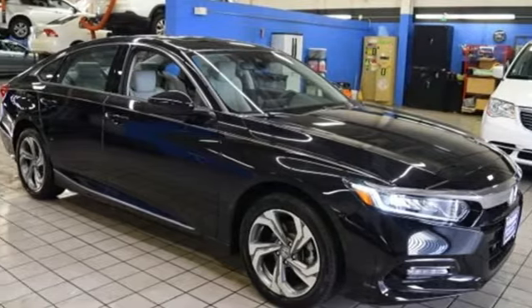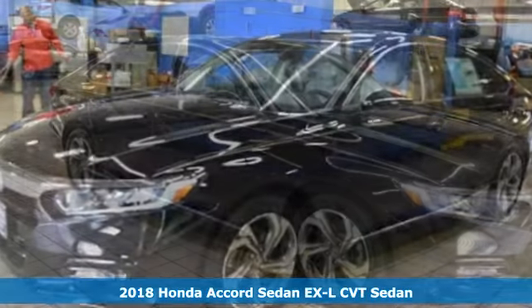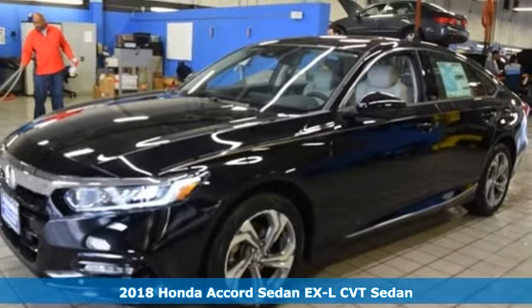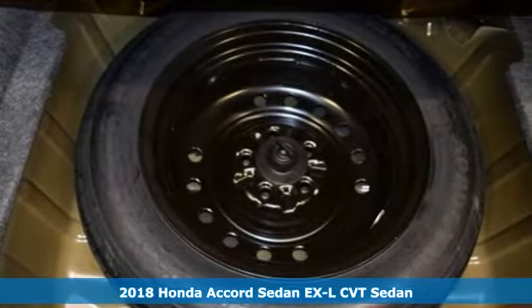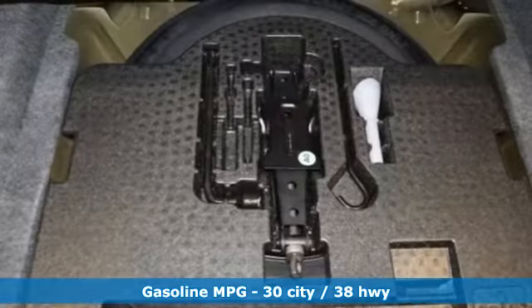Here's a new 2018 Honda Accord sedan. Year after year, the Accord is showered with awards and praise. Take a look and it's easy to see why. Drive it and you'll know why.